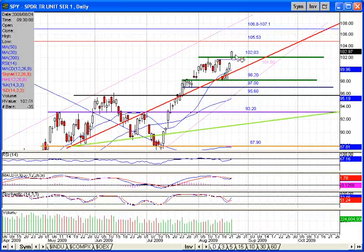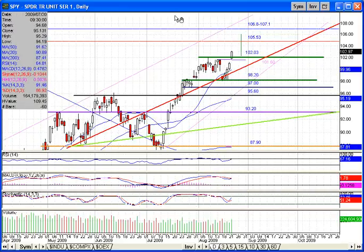What I would like to see is maybe a retest of this green support area around 102 and then come back and start moving our way up. We did have this nice little channel with some consolidation. If you take a measured move here — drawing from the top of the channel down to the bottom — and move this right on top of the channel, it lines up almost to the 106 level, which would be a nice channel breakout to the upside.